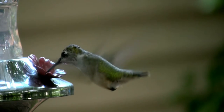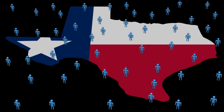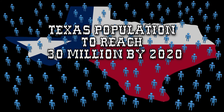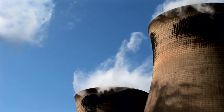Water — every living thing needs it to survive. The Texas economy runs on water too. In fact, Texas will continue to be one of the fastest-growing states in the nation, with our population expected to reach almost 30 million by the year 2020. The more people who live here, the more our economy grows, the higher the demand for water for steam-generated electricity.